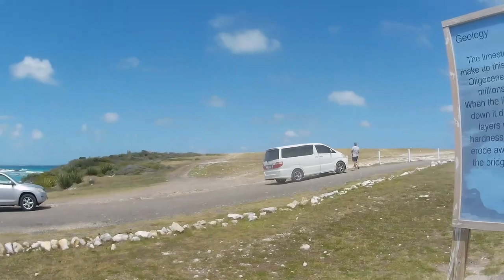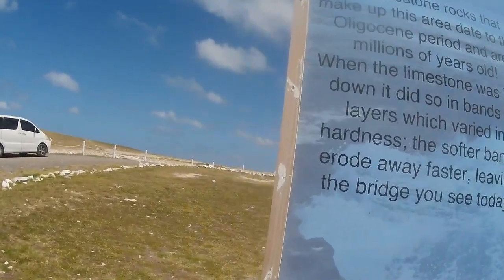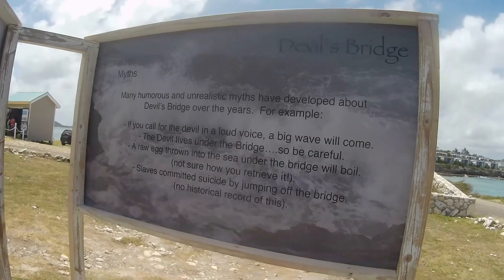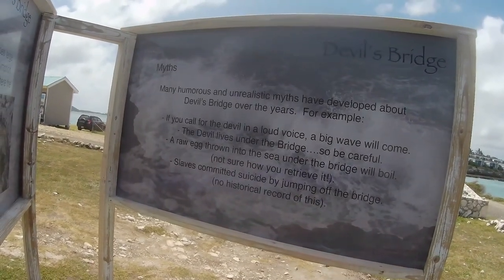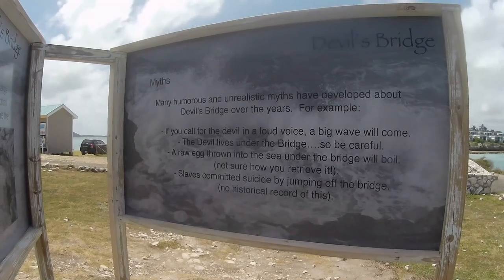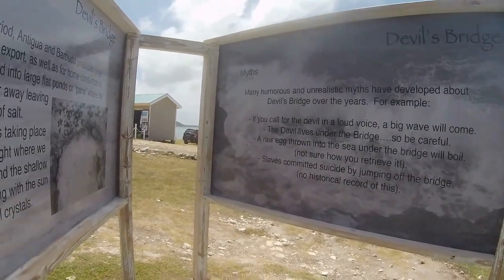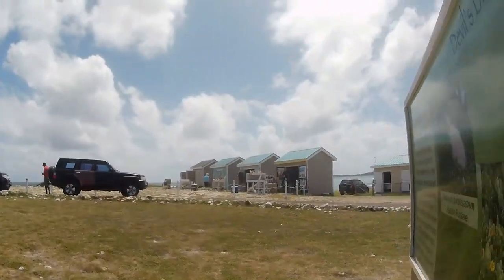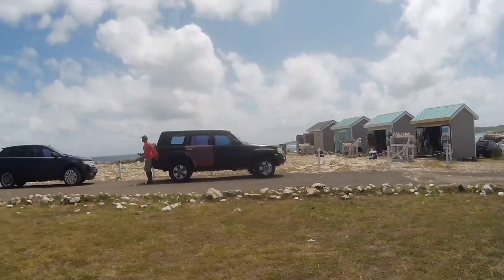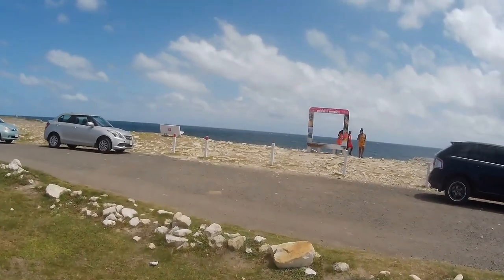It's very windy and it gets windier when I go to the edge. There are information signs about the sea and the myths. Apparently if I call for the devil in a loud voice a big wave will come — I'll have to try that! It also mentions how the bridge has a history of people having committed suicide by jumping. And there's a bit about vegetation. We've got some shops over there as well. Let's go down and have a look at Devil's Bridge.